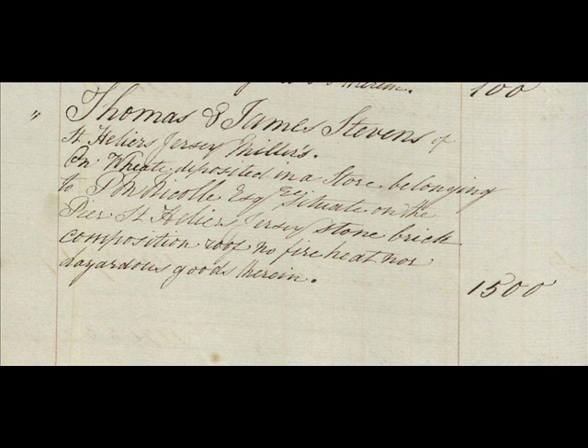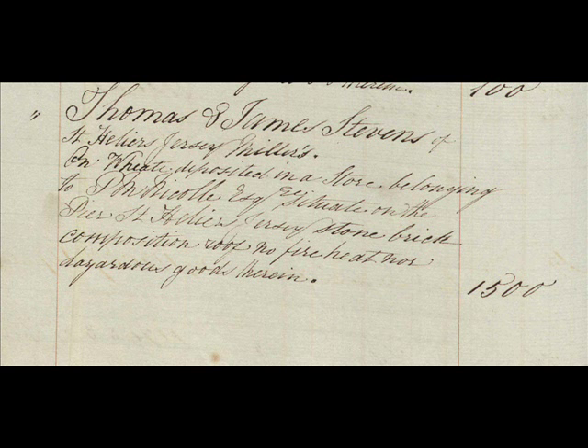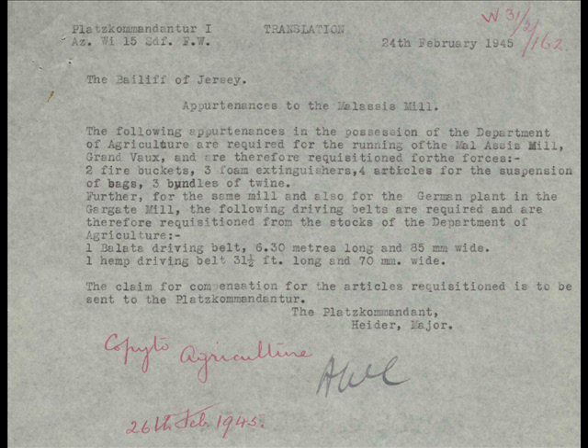In 1891, Samuel Gilley, a 44-year-old miller from Devon, is listed as living in the mill with his wife Mary and eight children. By 1901, Samuel is listed as the miller at Tesson Mill in St Peter and his son is still listed as living at Tesson Mill during the occupation. The mill was bought and sold several times in the first half of the 20th century until it was purchased from the public by the Jersey New Water Works Company in 1989 and turned into housing. Maliseis Mill, which was operated by the Department of Agriculture during the occupation, was requisitioned in February 1945.